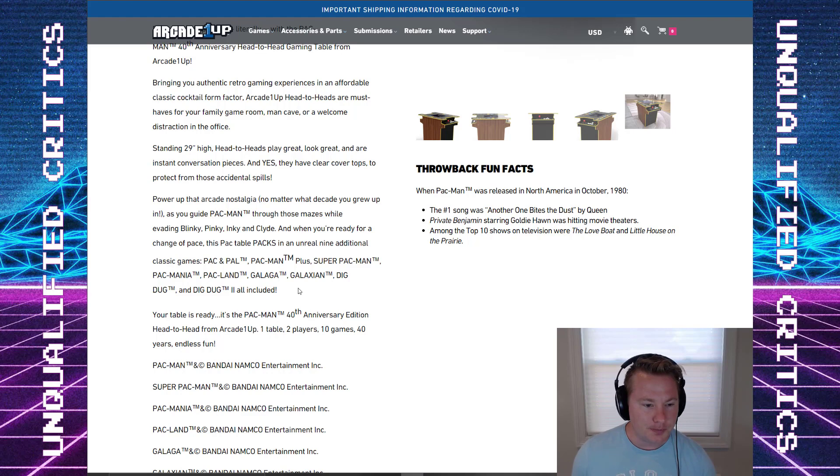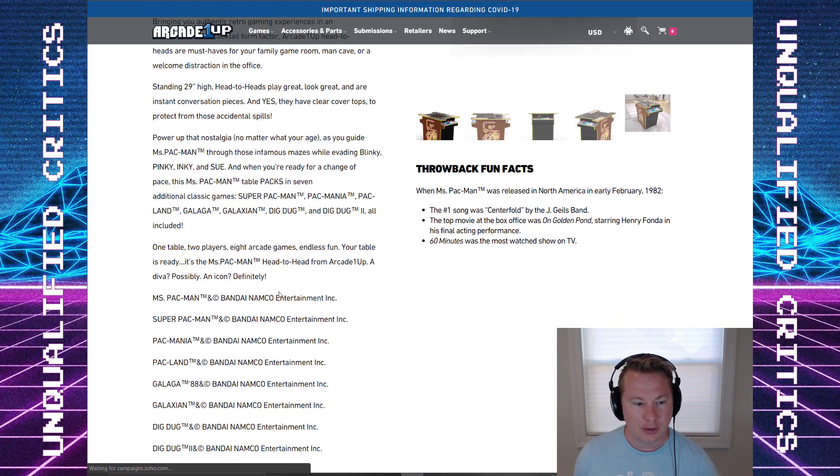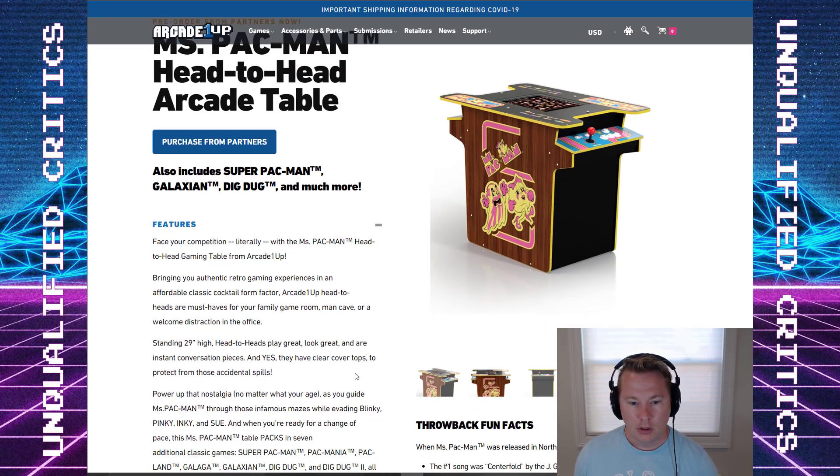Let's look at this games list. The Pac-Man 40th cocktail has Pac and Pal, Pac-Man Plus, Super Pac-Man, Pac-Mania, Pac-Land, Galaga, and Galaxian. Plus Dig Dug and Dig Dug 2. Pretty similar lineup to the Ms. Pac-Man. So we've got options.